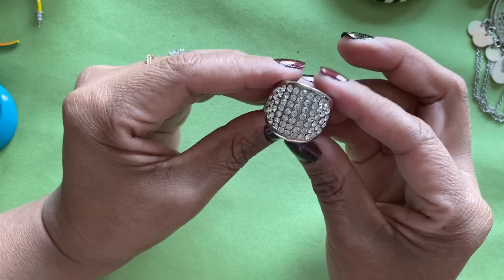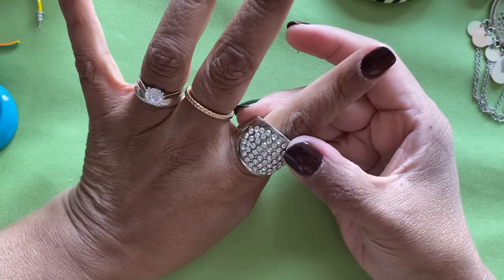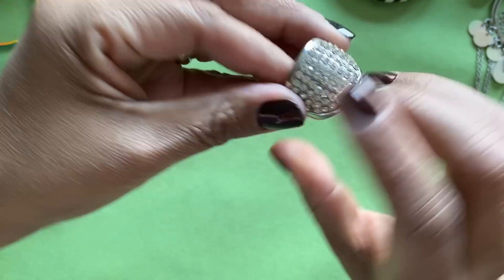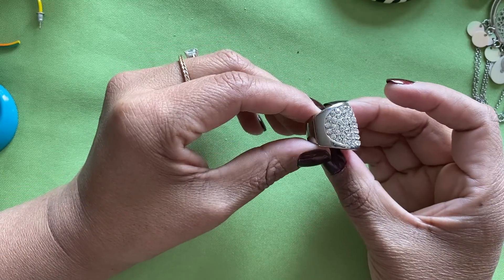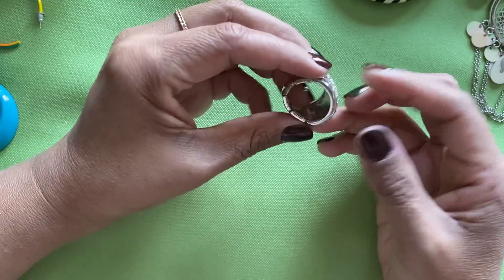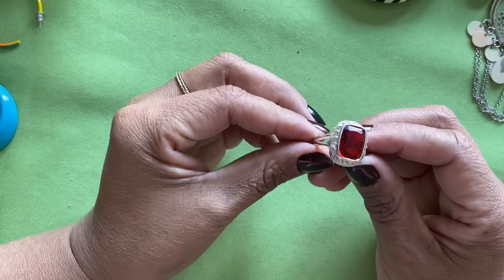Here is a little stretch band fashion ring — that one's kind of pretty. Are there any stones missing? Nope, and it's got good stretch to it. That's a cute little ring — you can sell that one.